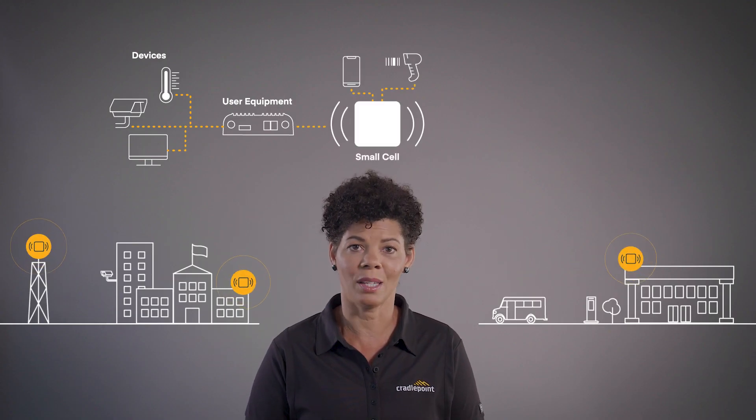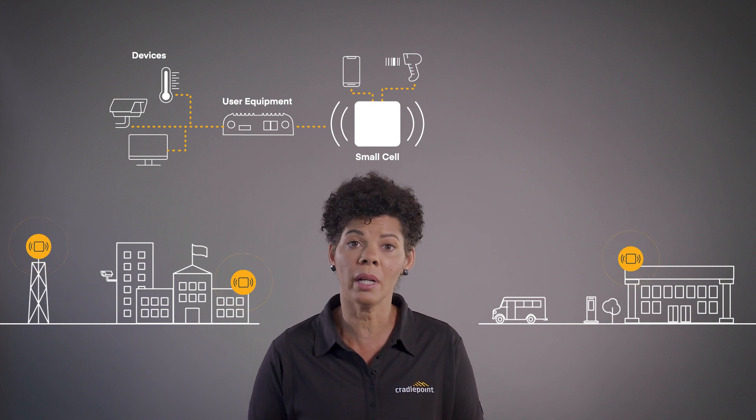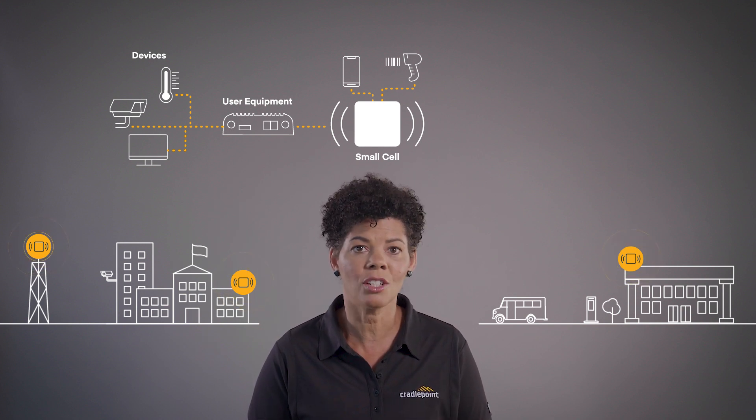Small cells are radio access points that can be deployed indoors or outdoors and in licensed, shared, or unlicensed spectrum. Small cells allow user equipment like a router, or a device like a cell phone with a PCN SIM, to connect to the private cellular network.